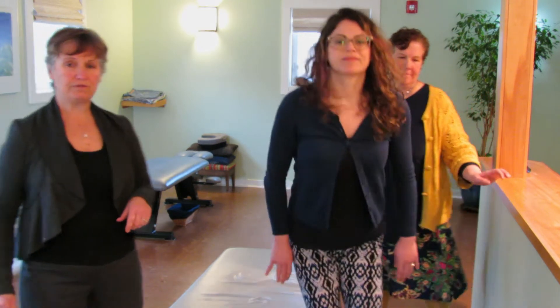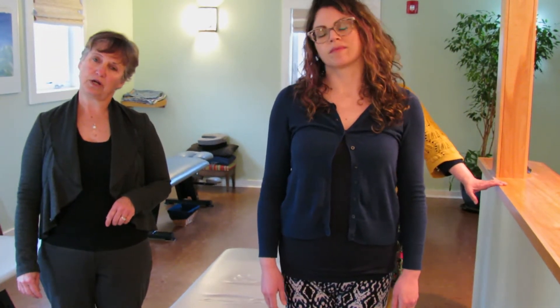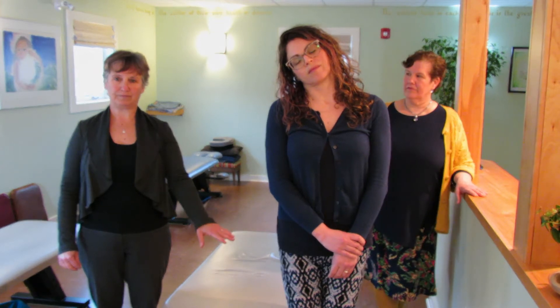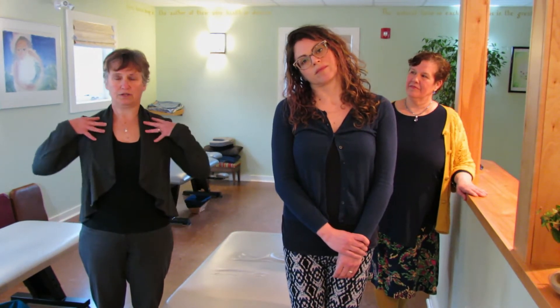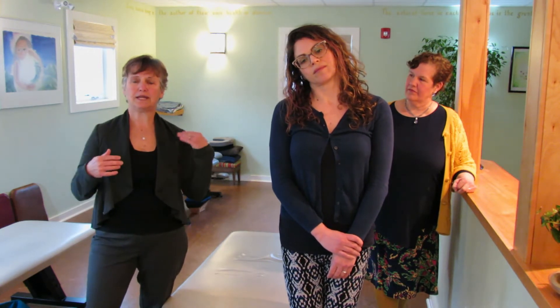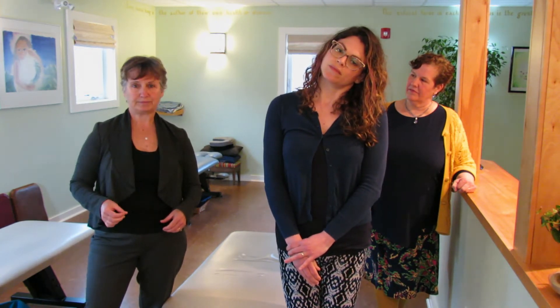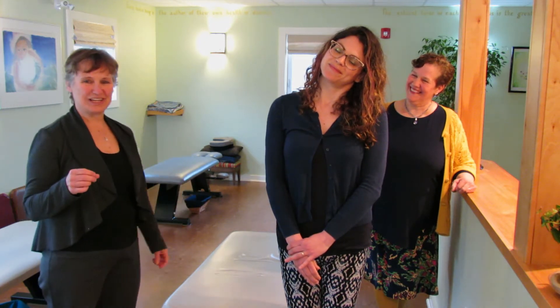We're going to start with three stretches for your neck and shoulders when that area is giving you problems. Megan's going to stand up and show you the first one: bringing your ear to your shoulder, then grabbing your opposite wrist and very gently pulling down. You want your shoulders to be as relaxed as possible, and do at least three to four good deep breaths in this position. Typically one side is more irritated — do both sides, but spend more time on the more affected side.